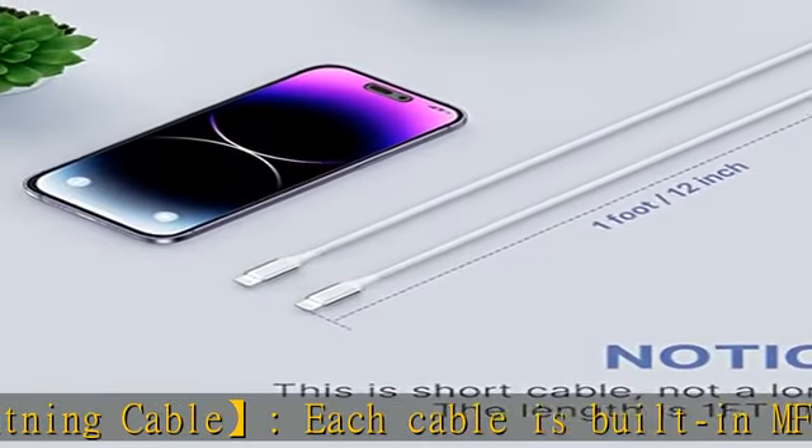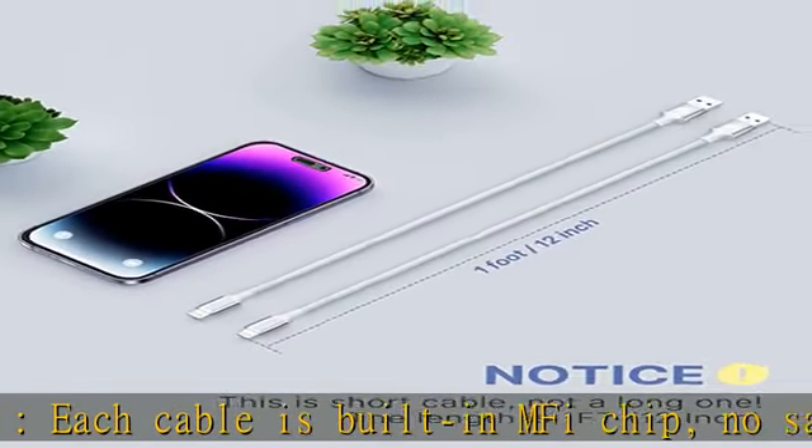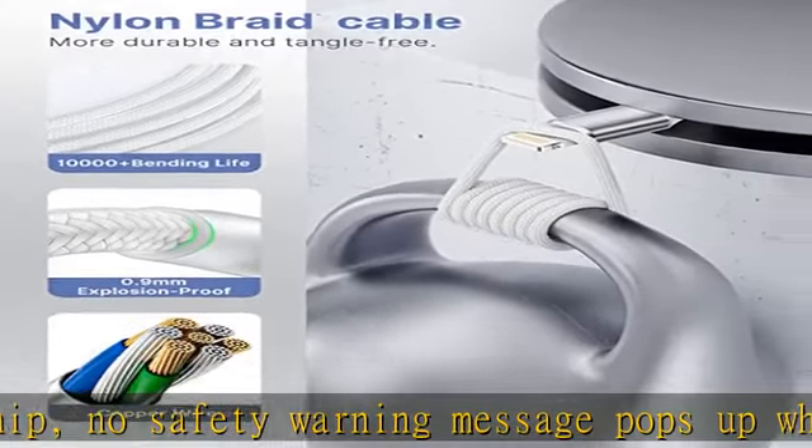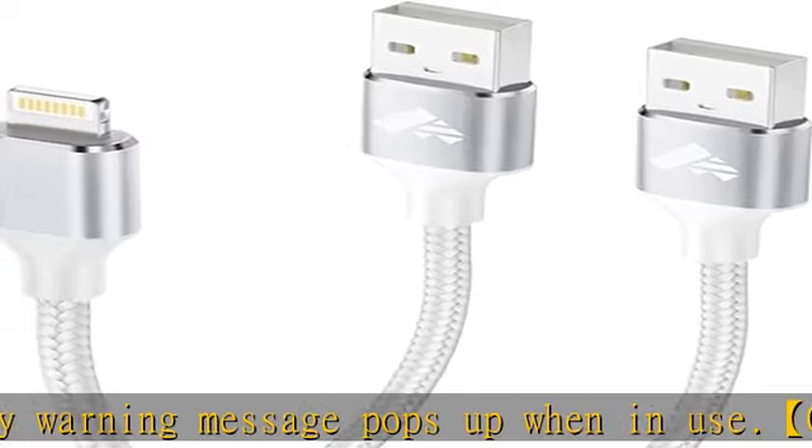Compact and portable — the total length of this short iPhone charger cable is 1 foot, from the USB-A end to the lightning end. The compact design allows you to carry it anywhere and makes it easy to store.